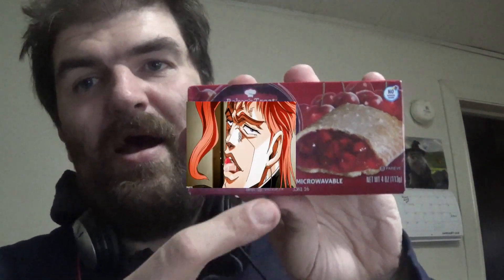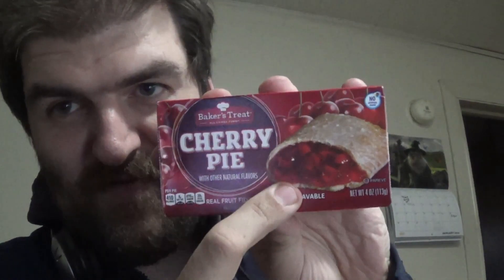Hello YouTube, Nathan. I am really ticked off because I went to the store and got myself a cherry pie. This is false advertising.